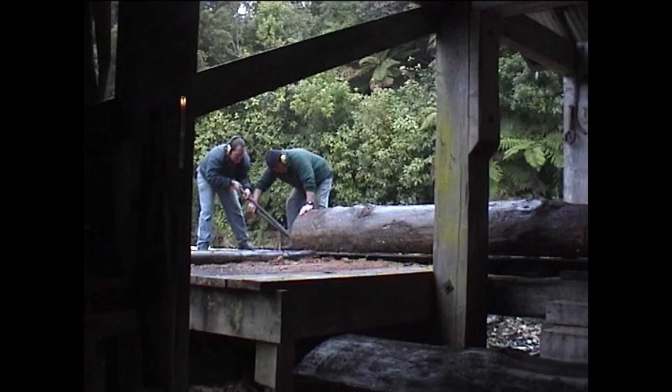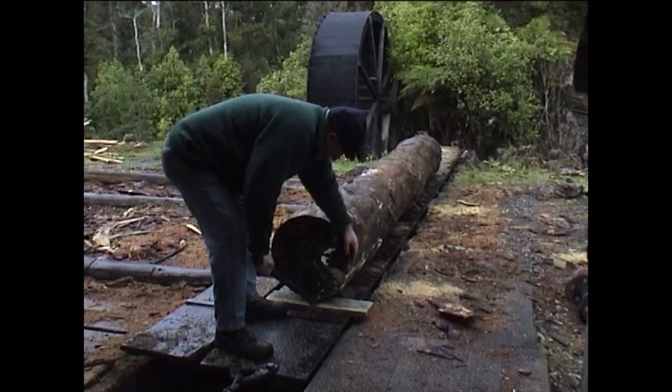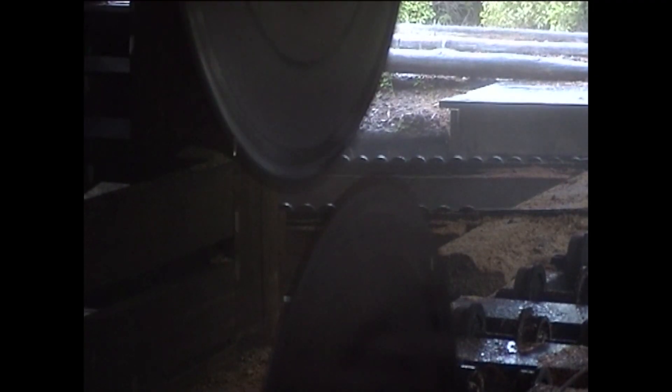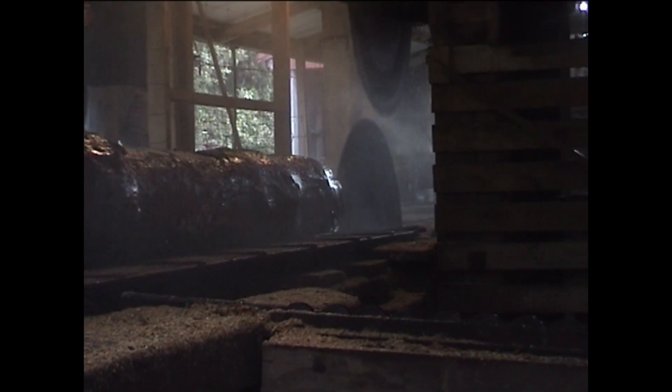Now watch as the Shantytown sawmillers show how timber was milled in the early part of the 20th century in the fully functioning Infants Creek Sawmill. Let's go.